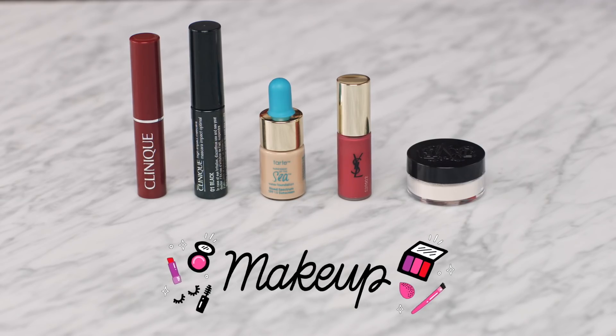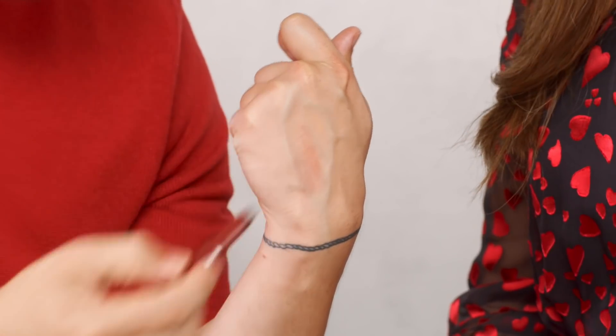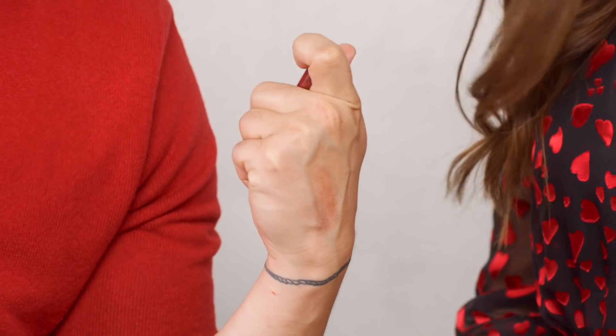First up is a product I almost can't live without — I've been recommending it to clients for years. This is from Clinique and it's the Almost Lipstick in Black Honey. It's a universally flattering satin lip balm that melts into the natural skin tones of the lip and creates a shade that's unique to you. It's really lightweight, glides on effortlessly, and layers beautifully to give a soft, sheer tint.